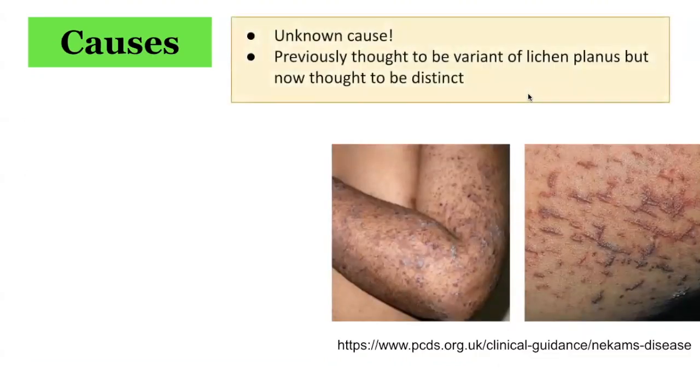The cause of keratosis lichenoides chronica is not well understood. It was initially thought to be a rare variant of lichen planus, but many now consider it to be a distinctive condition.